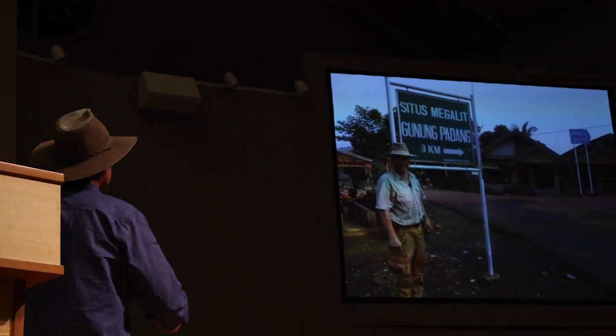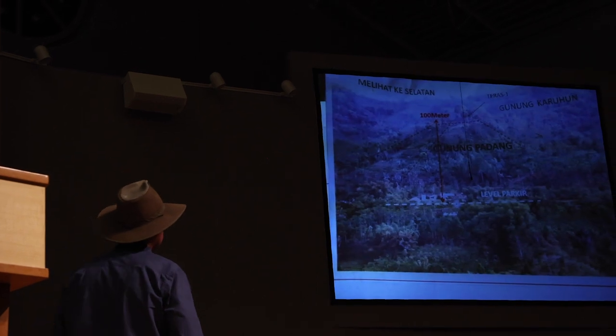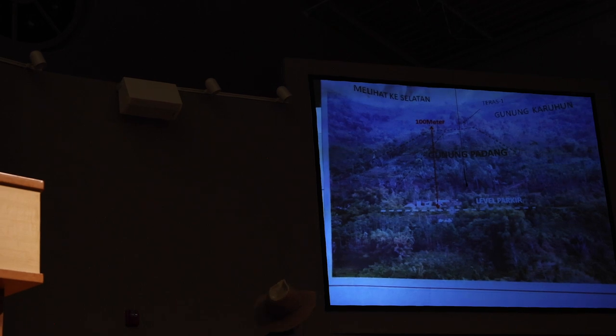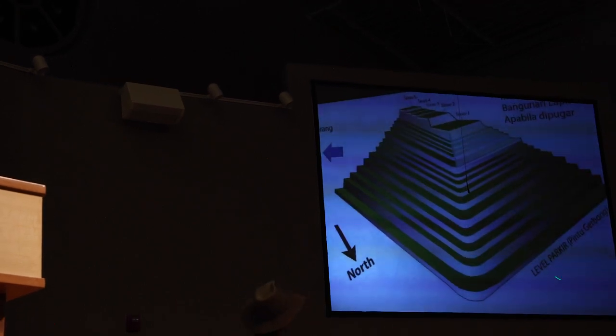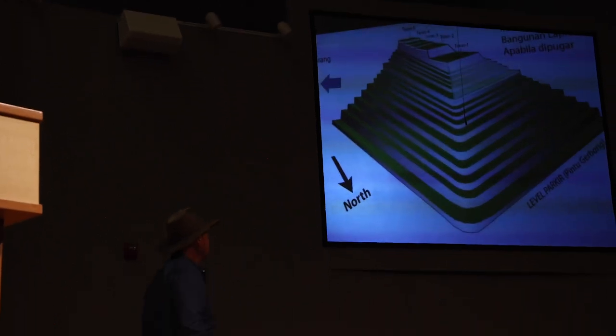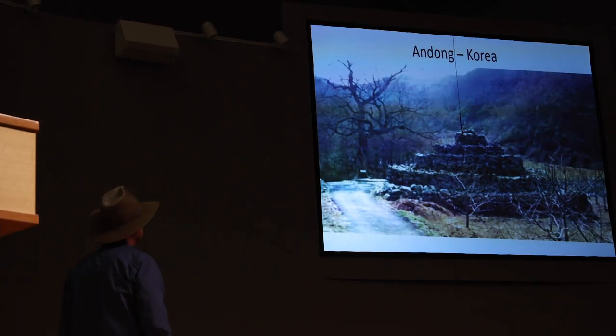Gunung Padang, Western Java, Indonesia. Dr. Denny Hillman discovered a four-sided pyramid there, completely in the jungle. Originally it looked like this, with a total of four cultural layers, dating back to Buddhist temples 2,000 years ago.